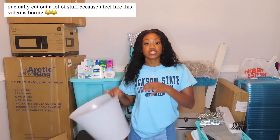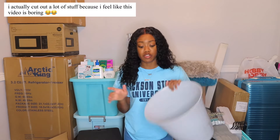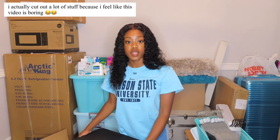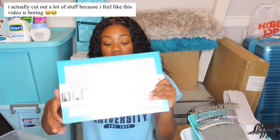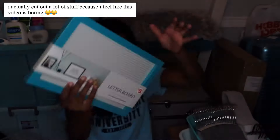So first thing I showed you guys is the trash can — it's just a silver trash can. I did want one with a lid but this one's going to do perfectly fine. This box just has like school supplies and stuff in it. I have some ink that I got from Amazon.